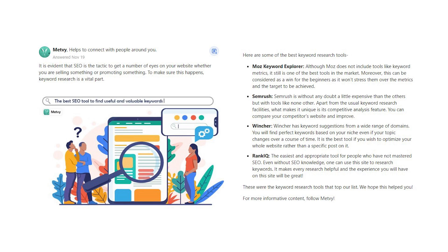Rank IQ is the easiest and most appropriate tool for people who have not mastered SEO. Even without SEO knowledge, one can use this site to research keywords. It makes every research helpful and the experience you will have on this site will be great.